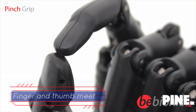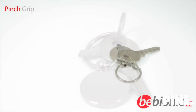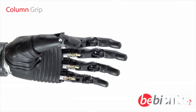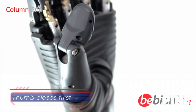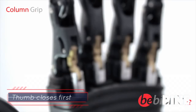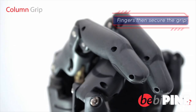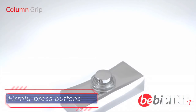In pinch grip, the index finger and thumb close together to allow the user to pick up small objects such as coins, pens, and keys. In column grip, the fingers flex and are held in position by the thumb, providing a fixed column point to firmly press a button or operate a lever.